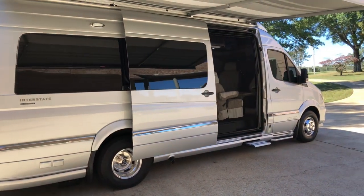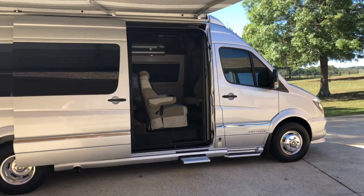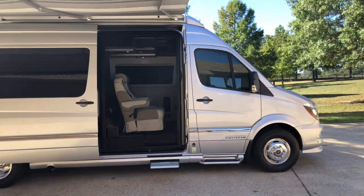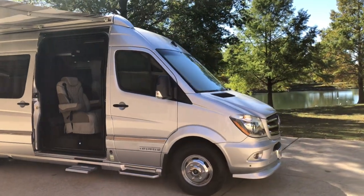It's on a Mercedes 3500 chassis. It's got the fuel-efficient 3-liter inline 6 diesel engine, turbocharged, up to 18 miles per gallon on the highway.